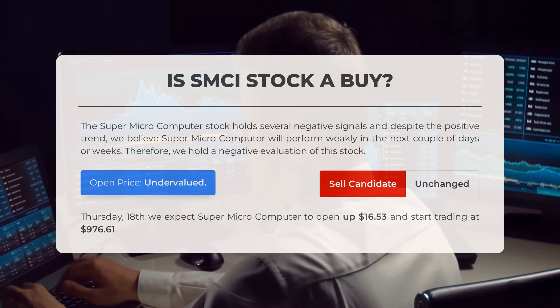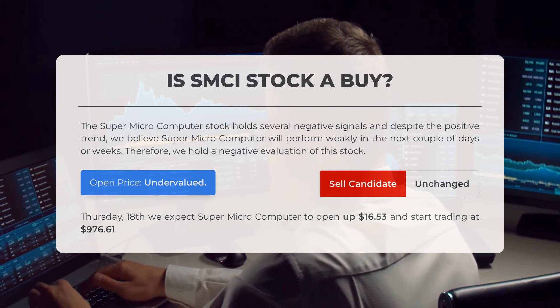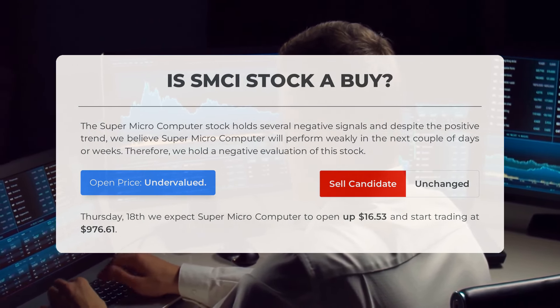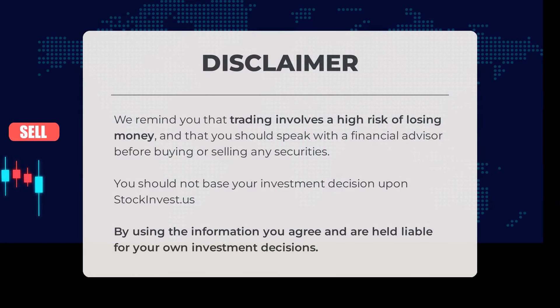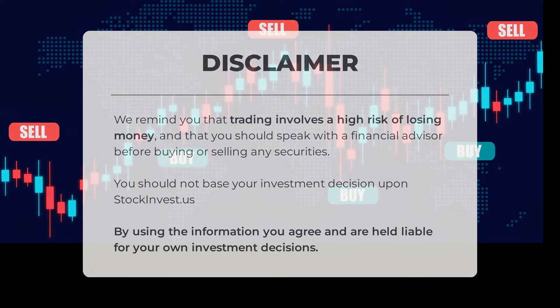For trading on Thursday, April 18th, we anticipate Super Micro Computer to open at $970.16 after increasing by $16.53. Trading carries a significant risk of financial loss. It is crucial to consult a financial advisor prior to engaging in any buying or selling of securities. Decision-making based on stockinvest.us should be approached with caution. Your investment choices are your responsibility upon utilizing the provided information.